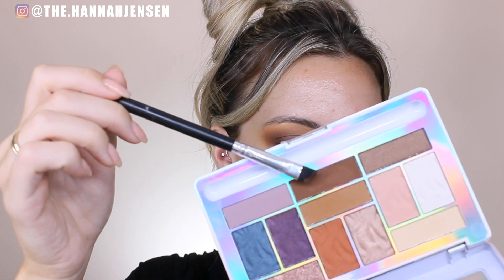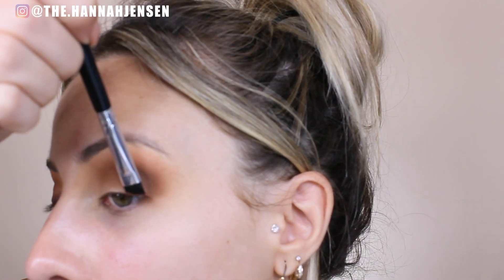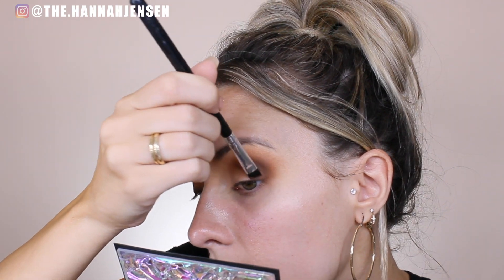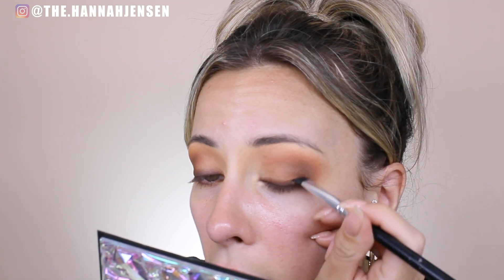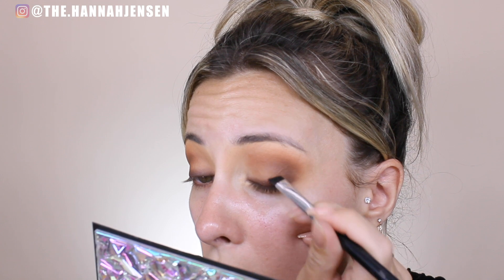I'm going back into the palette to dip into this darker brown shade called Coco Loco, taking it on my Aesthetica angled brush. I'm going to line my lash line using a technique I've done since high school — pressing the darker brown shadow along my lash line and flicking the brush upwards to blend it. It's basically going to be a smoky liner along my lash line at the top.